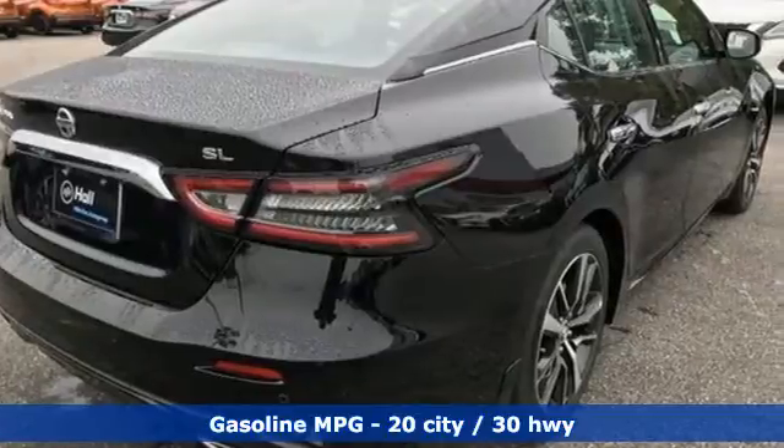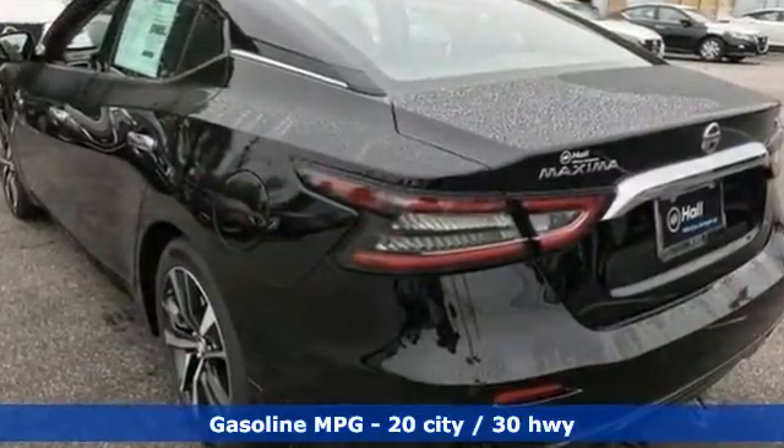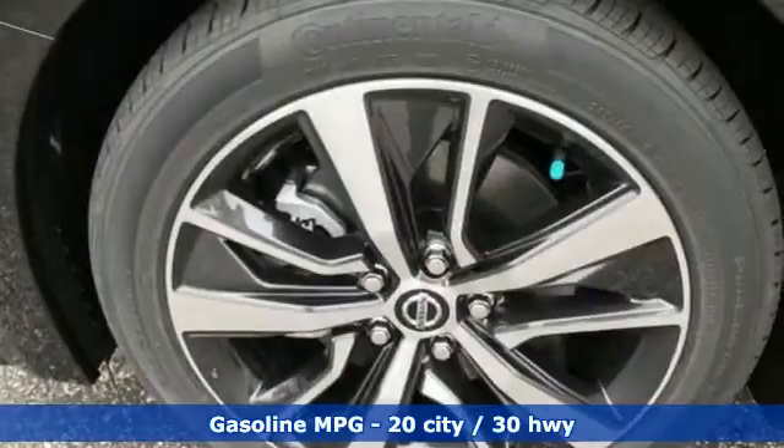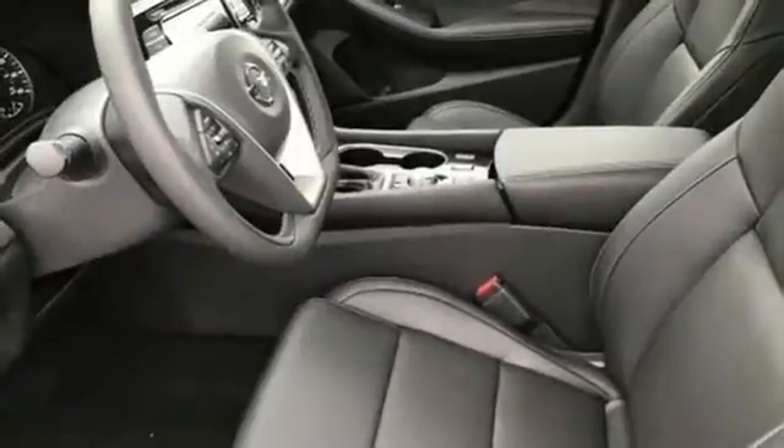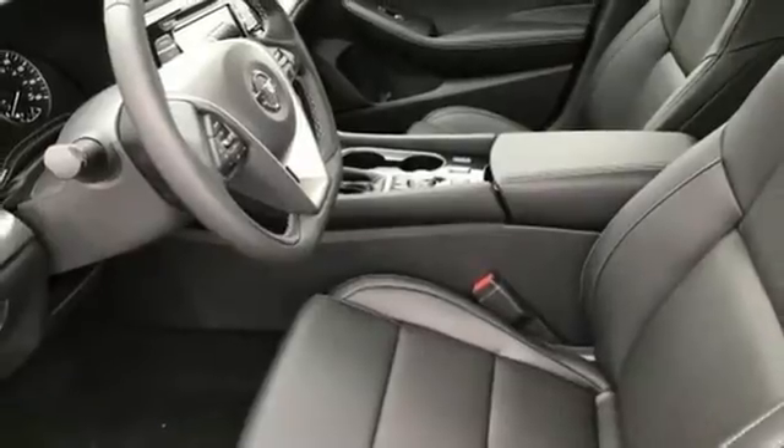It's well-equipped with the features you need: streaming audio, remote engine start, front heated leather bucket seats, auto-dimming rearview mirror, and doors and push-button start proximity key.